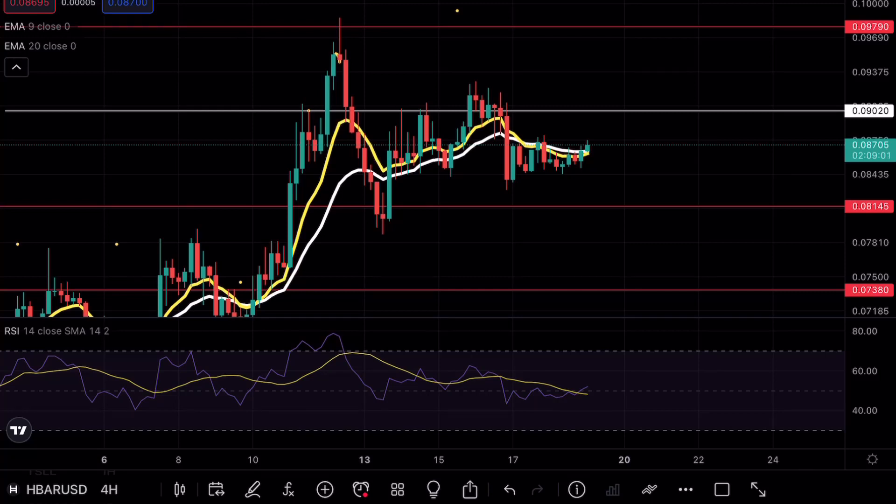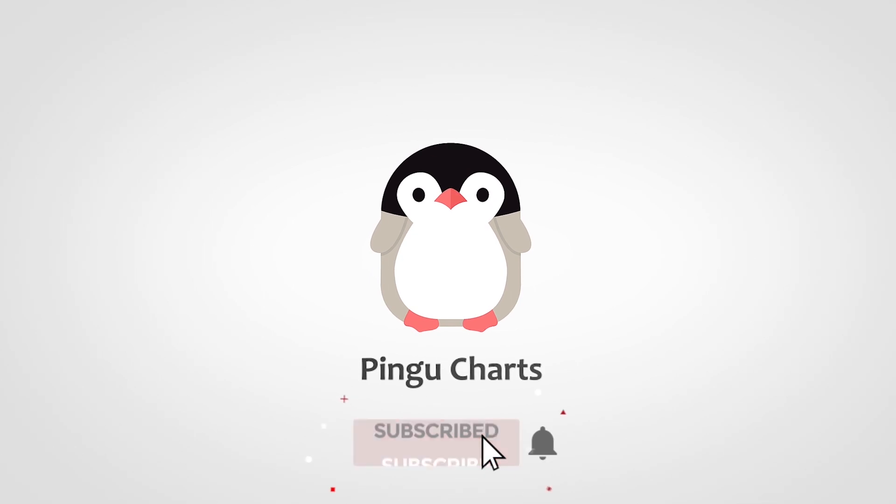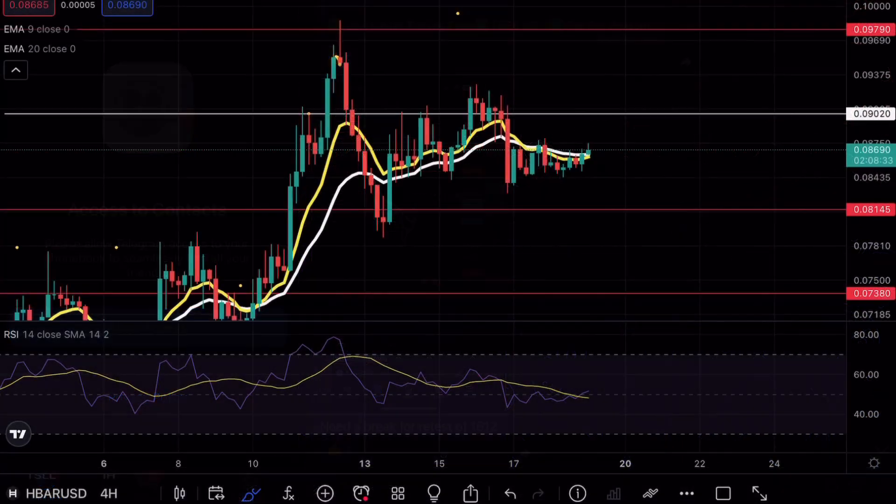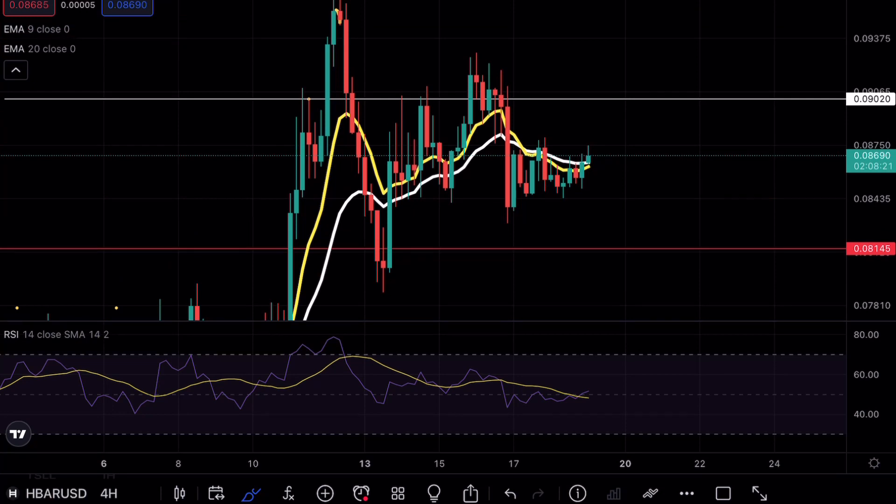Hedera Hashgraph is testing a major support level. Hey guys, Speaking Church here, welcome back to another HBAR analysis video. As always, if you enjoy my content make sure to hit that like and subscribe button. If you're interested in free $600 Bitcoin, make sure to check out the link in the bio. Now, as you guys can see from yesterday's move set...